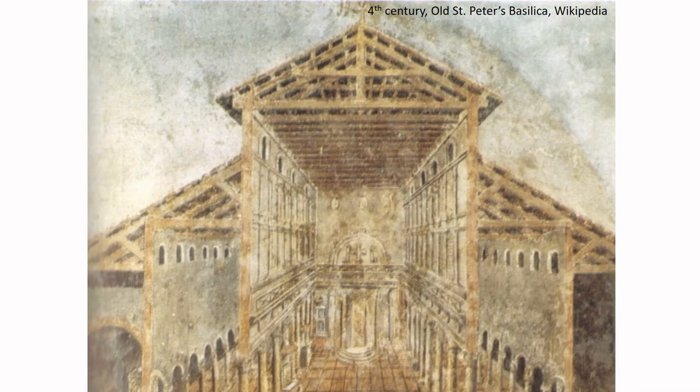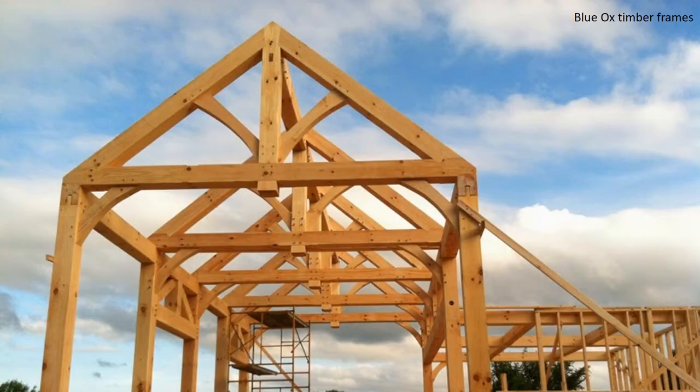The idea of using trusses for homes and buildings is very old. This is a drawing from the fourth century of old St. Peter's Basilica where you can see the familiar-looking roof truss. The idea of the roof truss dates back many years even before this — perhaps as far back as 2000 BC. If you look at modern homes, we still see all the same elements that have been around for a long time in terms of roof trusses.